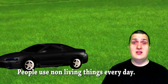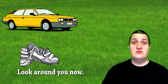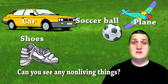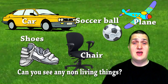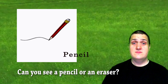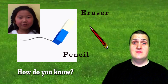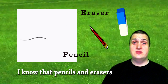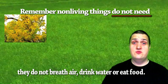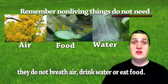People use non-living things every day. Look around you now. Can you see any non-living things? I think you can. Can you see a pencil or an eraser? They are non-living things. How do you know? I know that pencils and erasers are non-living things because they do not breathe air, drink water, or eat food.